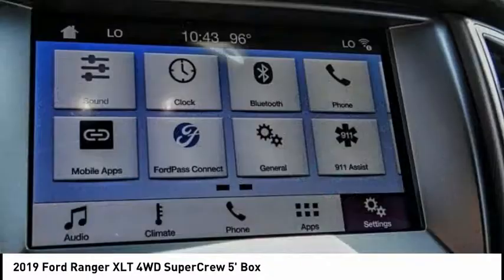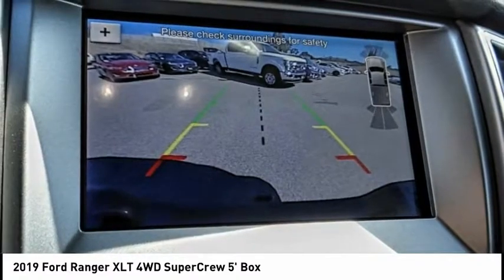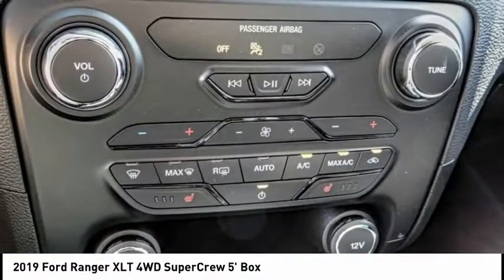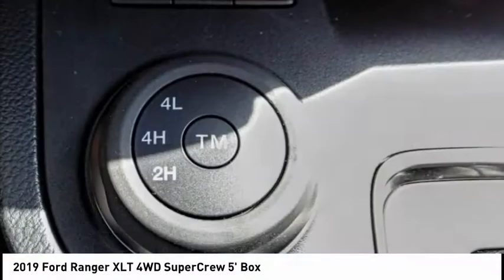Electronic stability control, brake assist, traction control, rear step bumper, remote keyless entry, fog lights, four-wheel disc brakes, front wheel independent suspension, skid plates, speed control.